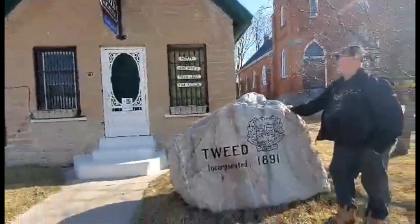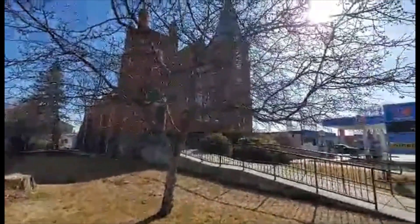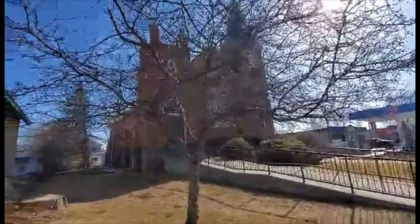Is there even any windows in the sides? Doesn't look like it. And look, it's right beside a church, in case, you know, you want to apologize.